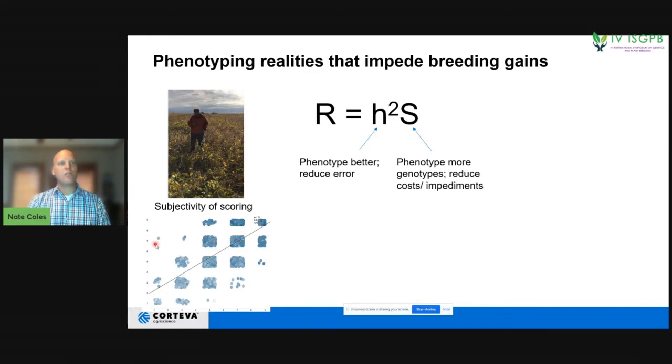For example, on one day this individual called a particular plot a one, and on a different day called the same plot a seven using the exact same metrics. By having this subjectivity of scoring, you do introduce error.